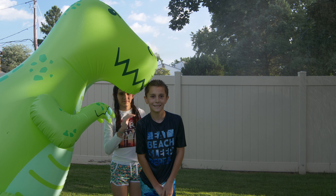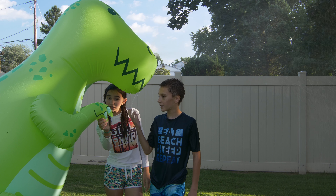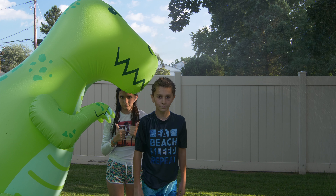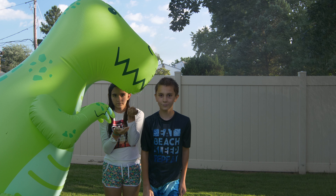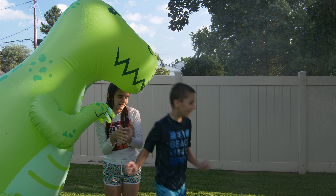So guys, what do you think of this? It's a ginormous T-Rex sprinkler. I think it's really cool. Yeah, I do too. I'm kind of soaking wet, but it's a great way to cool off on this hot, humid day. Yes. Thank you again to Big Mouth for sending this to us, right guys? Thank you. It's a nice one, guys. Bye. Bye.